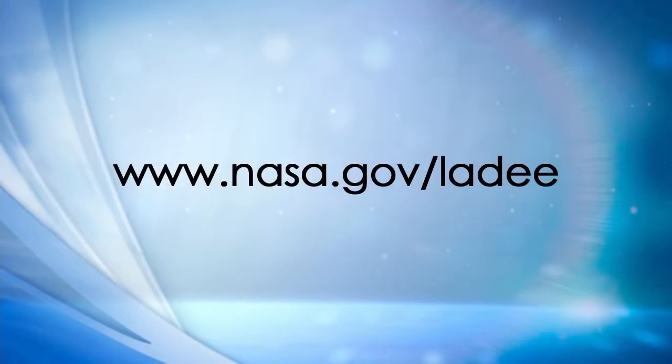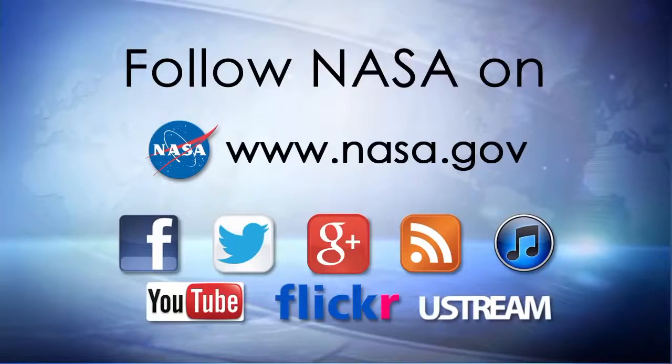Before I turn our attention to the panel, I'd like to take a moment to point out that you can learn more about the mission by visiting us online at www.nasa.gov/LADEE, or by following us on social media, including Twitter, at NASA LADEE. In a moment we'll hear brief presentations from our panel, and then we'll open it up to questions here at NASA Wallops, from NASA Field Centers, and participants joining us from the phone.